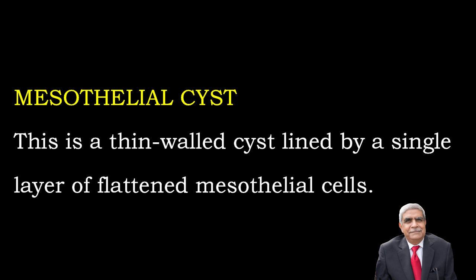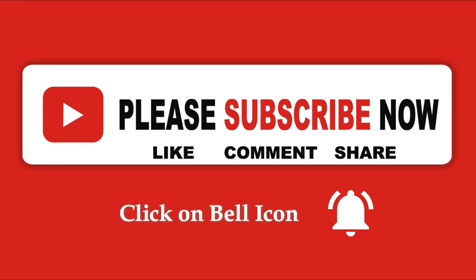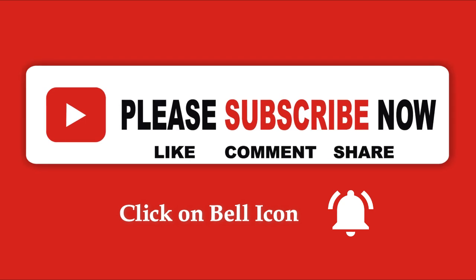Mesothelial cyst is a thin-walled cyst lined by a single layer of flattened epithelial cells. Periurethral cyst is lined by transitional cells. These cysts are discussed because they can be found anywhere, are benign lesions, and can be asked in viva questions or short essay questions.